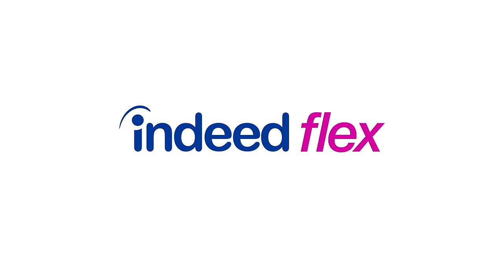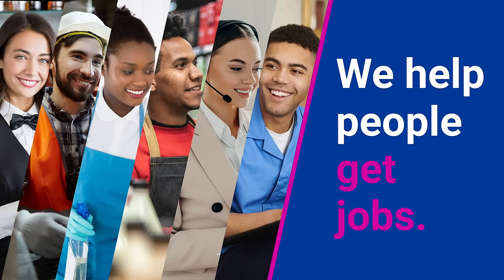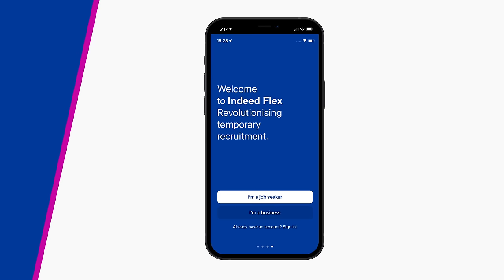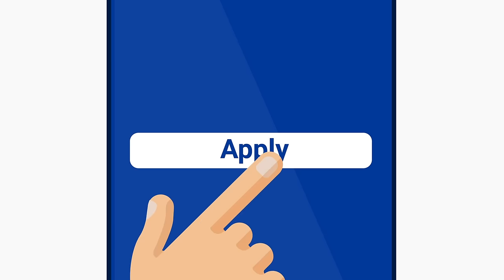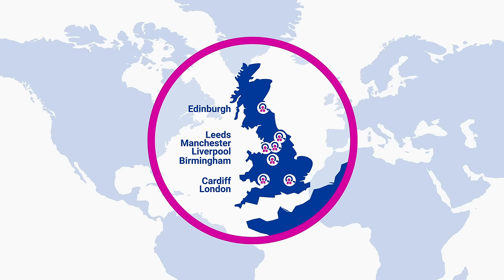Welcome to IndeedFlex. Our aim is to help people like you get jobs. Through the IndeedFlex app, we believe in making access to work as simple as possible, allowing you to work where you want, when you want.